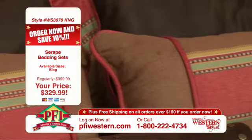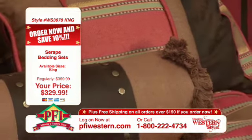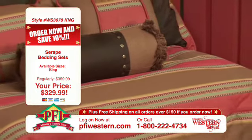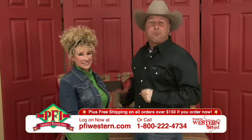Comes in both queen size and king size. Our viewers can see the sizes available at the bottom of the screen. And you know what? This isn't the only bedroom set we have at pfiwestern.com. You go to the home decor section and we have plenty more to choose from. We're shopping western style in the bedroom.